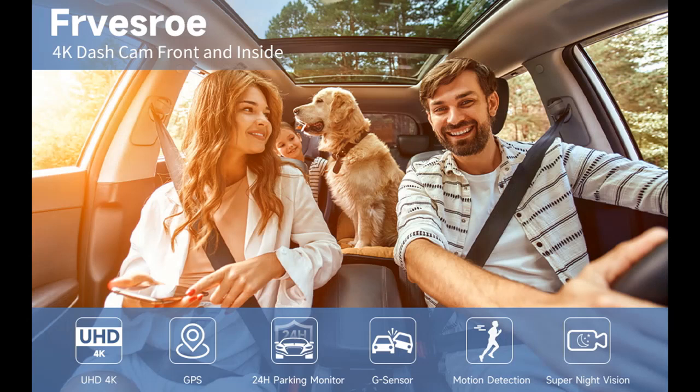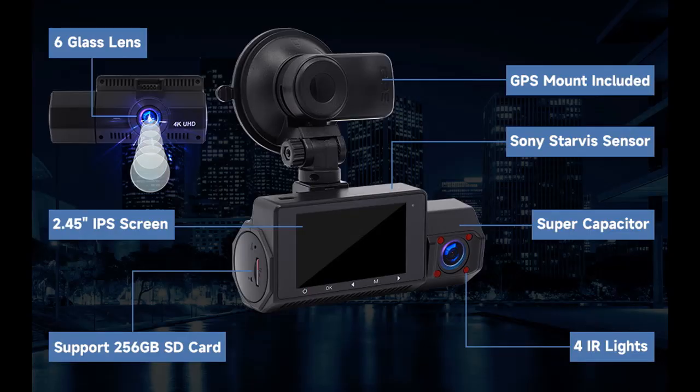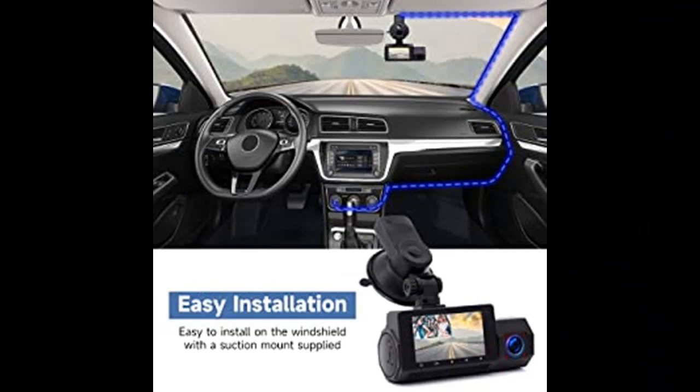With the hardwire kit connected, monitor the car for 24 hours even when the car is turned off and parked. When the dash camera detects motion and collision, it will automatically turn on, take a short video, lock those important events, then return to standby automatically — it won't miss any important events while parked.